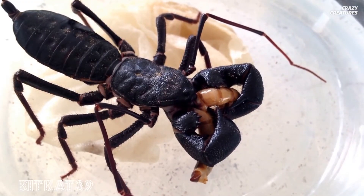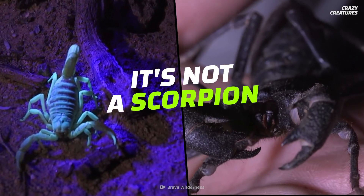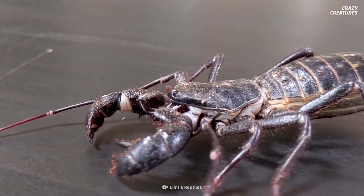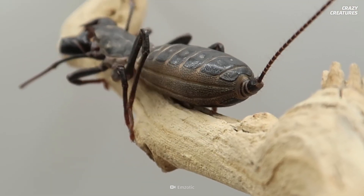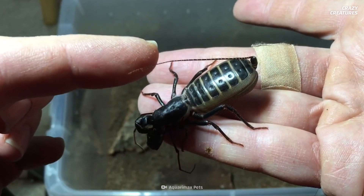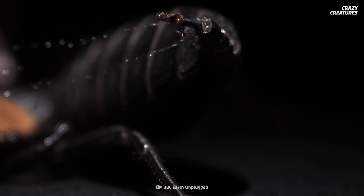Let me clear a few things up. A vinegaroon is not a lobster. And even though it looks like a scorpion, it's not one of those either. But it's closely related to scorpions and is part of the arachnid class. If you look closer, it doesn't have a stinger like a scorpion. Instead, it has a whip tail, and its unusual tail can spray acid to help defend itself.